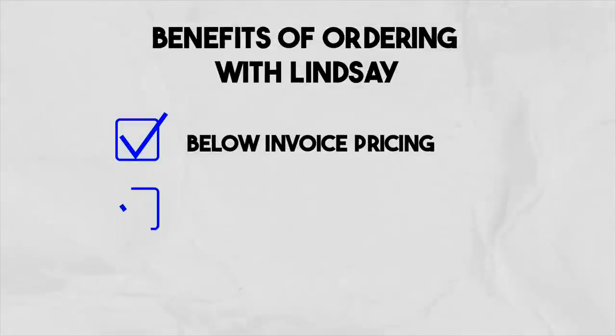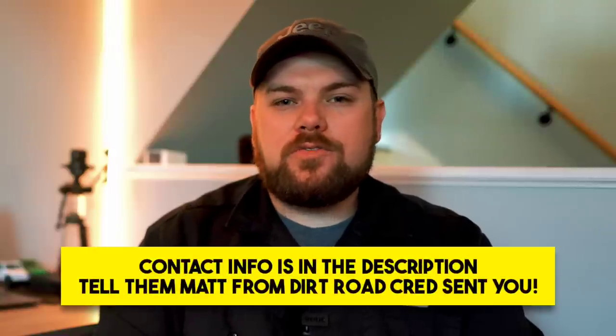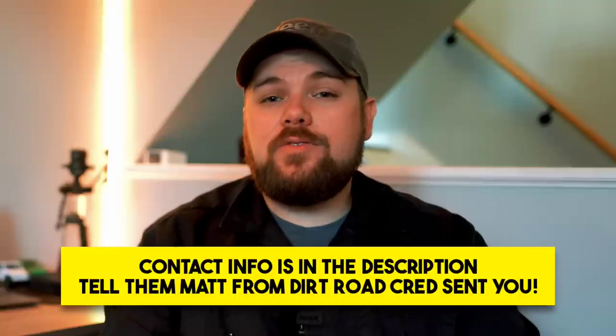If I was going to order a Gladiator, I'd give Lindsay a call at Dan Cummins Chrysler Dodge Jeep Ram. You're going to get below-invoice pricing, they can ship the vehicle right to your door, and you get it a lot faster than most dealerships. They've sold to every state in the country except two, and their ownership fully wants to sell nationwide. They're also close to Toledo, so vehicles never have to go on a railroad car — avoiding the horror stories of railroad dust and rust hitting the paint and clear coat. It'll be trucked right to their store and shipped anywhere in the country.